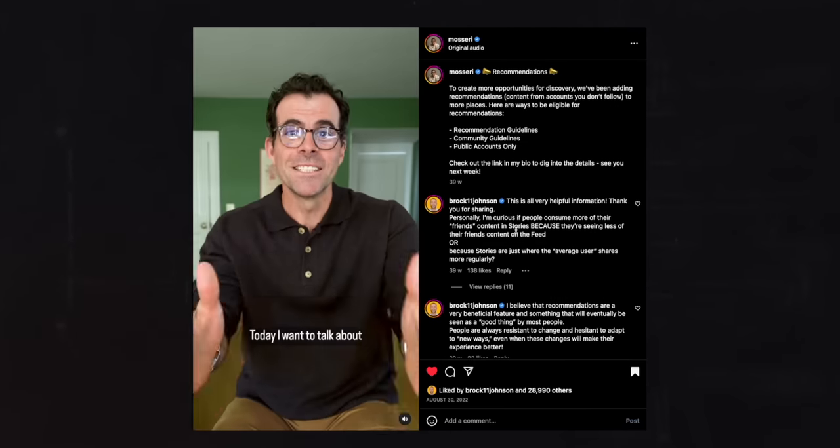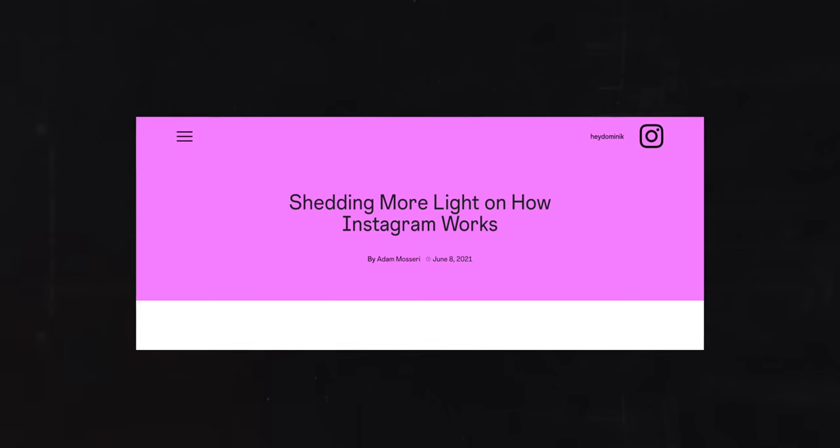Or maybe not, because to be honest, a lot of what's been said has already been said before. So let me show you the small yet significant changes that we can read between the lines to grow your Instagram the right way, beating that algorithm.